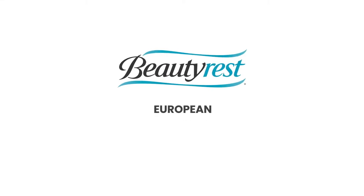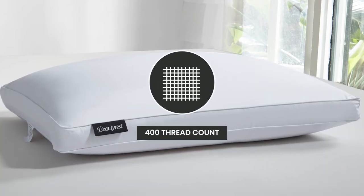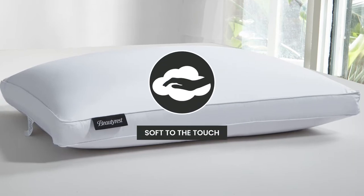Introducing the Beautyrest European White Goose Down Bed Pillow. We start with a 400 thread count, 100% cotton sateen cover that is soft to the touch.